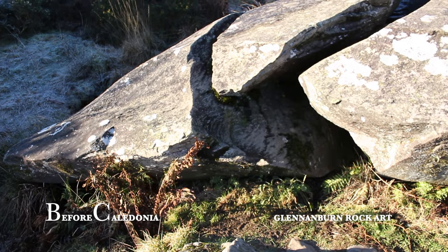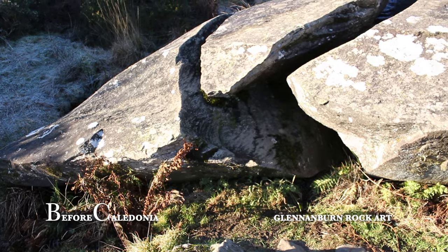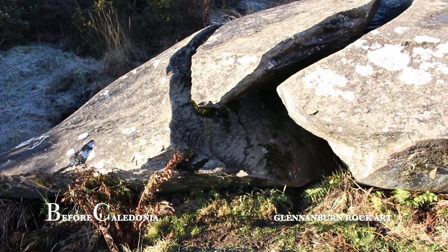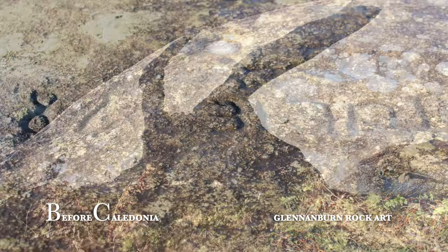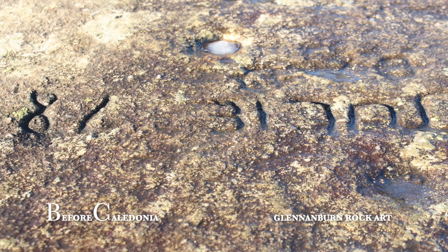The boulder is roughly 1 metre high, 6 metres long and 5 metres wide with a smooth rounded appearance. The usual modern graffiti is in evidence, sadly a common theme at prehistoric sites.